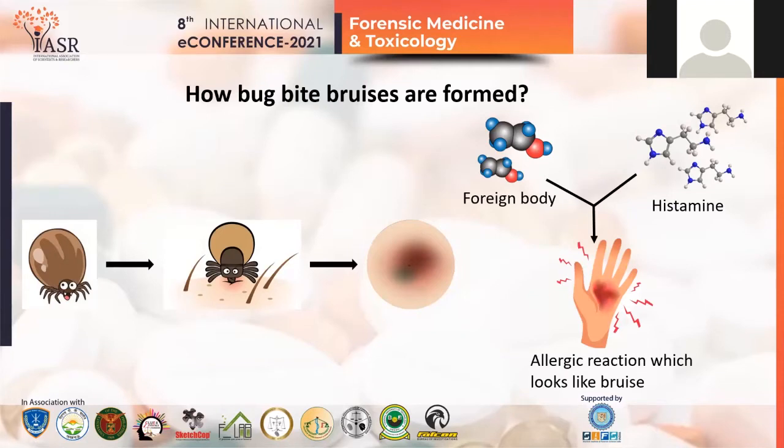In the process, inflammation occurs. During these reactions, histamine molecules which are present in our body detect whether these are allergens to that individual or not. If so, histamine molecules will also react with them, forming an allergic reaction and causing bruise-like marks on that particular spot.